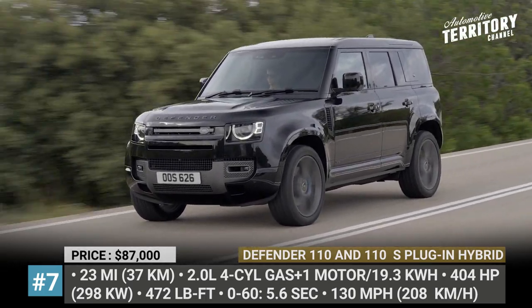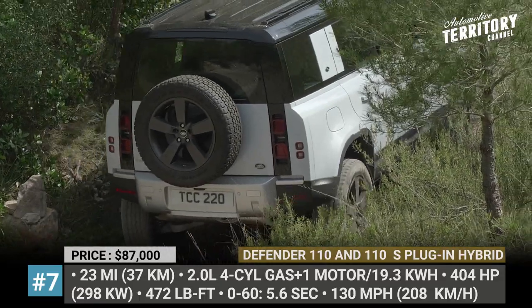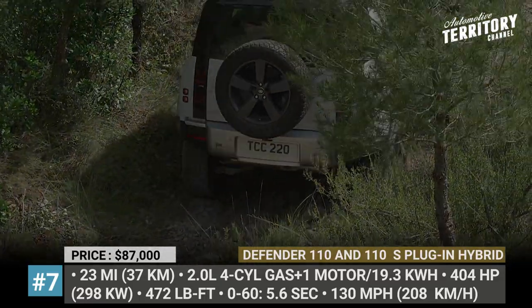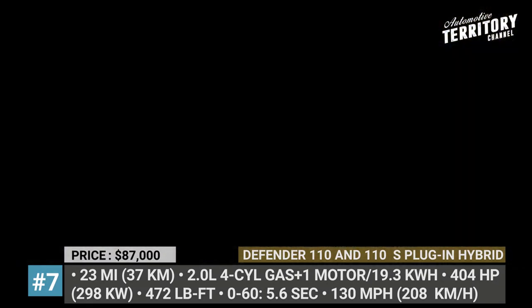The Defender 110 P400E keeps its adventurous spirit with 20-inch wheels, standard adjustable electronic air suspension, available electronic locking differentials, and advanced tech systems.